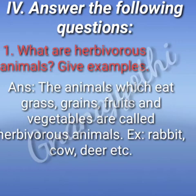The fourth main, answer the following questions. What are herbivores animals? Give example. The animals which eat grass, grains, fruits and vegetables are called herbivores animals. Example: rabbit, cow, deer, etc.